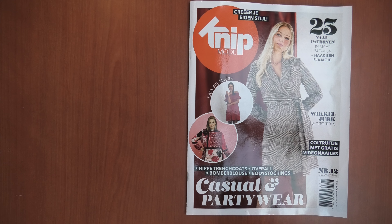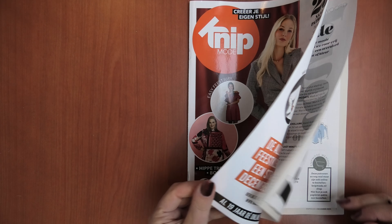Hello everybody, Camelia here. Welcome back to a new Knipmoder magazine flip through. Today we are taking a look at the latest, or the last Knipmoder of the year, issue 12. So let's take a look to see what we get in this issue.